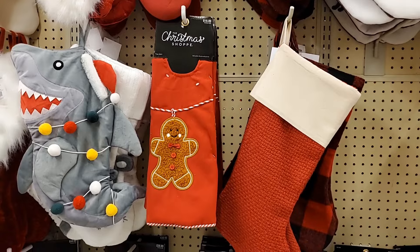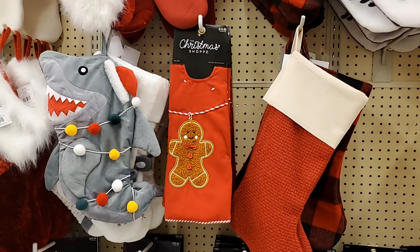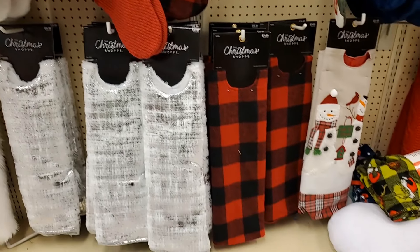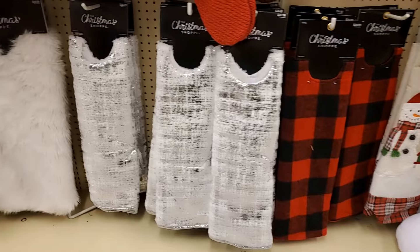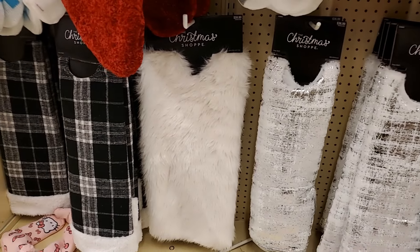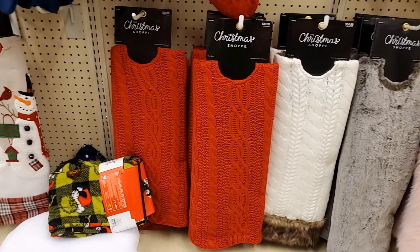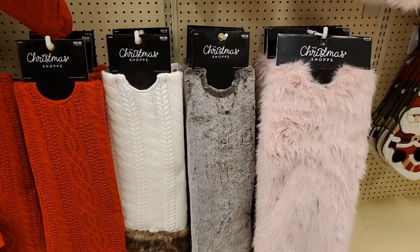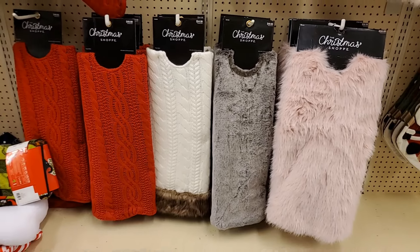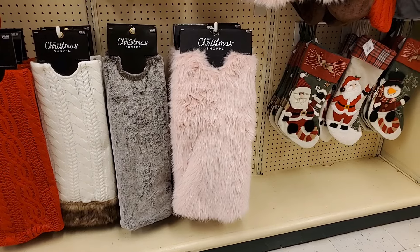Look at this gingerbread tree skirt — it looks like it's for a miniature, that's $18.99. They have all kinds of tree skirts: $34.99 for the plaid, $36.99 for this one, $59.99 for the furry one, $49.99 for the cable knit red, and $54.99 for the cable knit with fur.